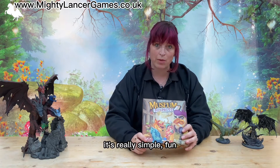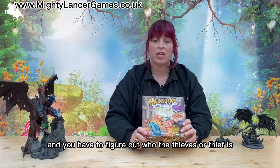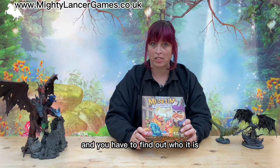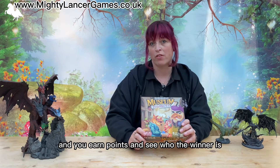It's really simple, fun and addictive. The idea is that you are the detectives and you have to figure out who the thief or thieves is in the museum — someone has stolen an artifact and you have to find out who it is. You don't work together; you're against each other, and you earn points to see who the winner is.